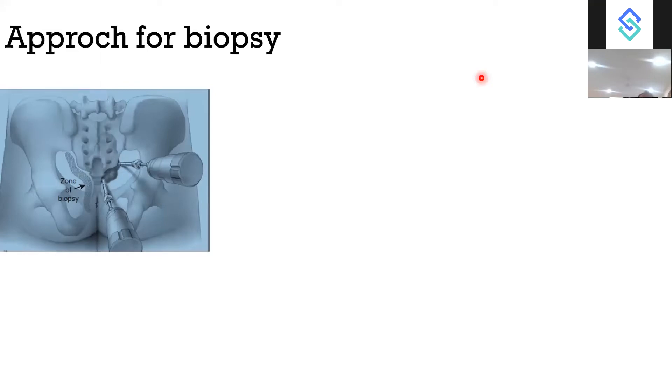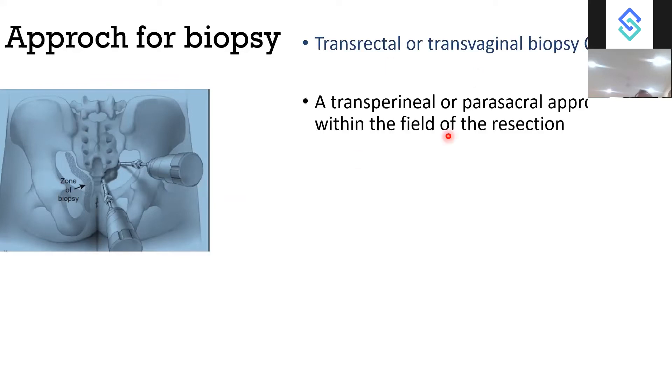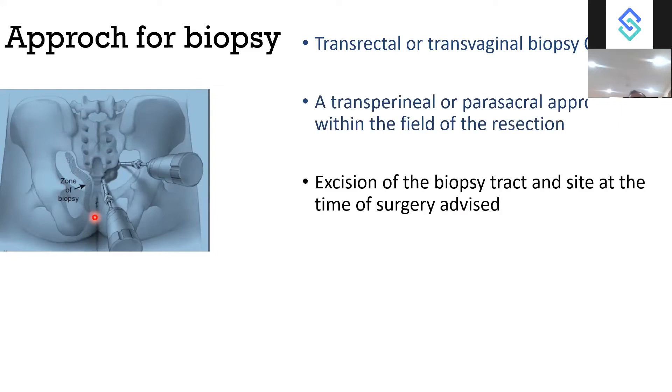For biopsy approach, we can approach from the back via a parasacral region. Transrectal and transvaginal biopsies are contraindicated because if we do a transrectal or transvaginal biopsy for a pre-sacral tumour, that area needs to be resected again — the biopsy tract must be cored out, making organ resection compulsory. Transperineal and parasacral approaches are the recommended biopsy zones. Excision of the biopsy tract or site at the time of surgery is advised.